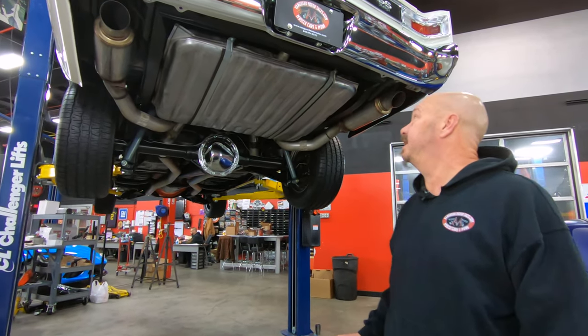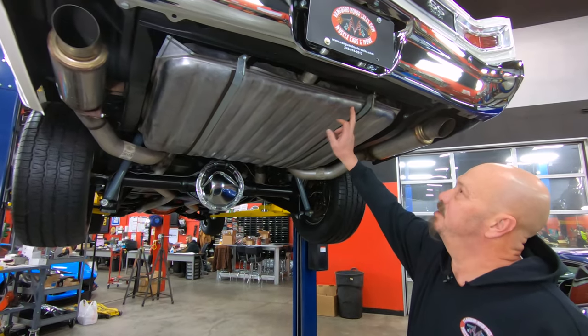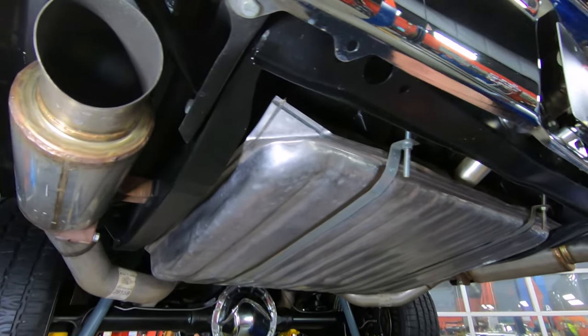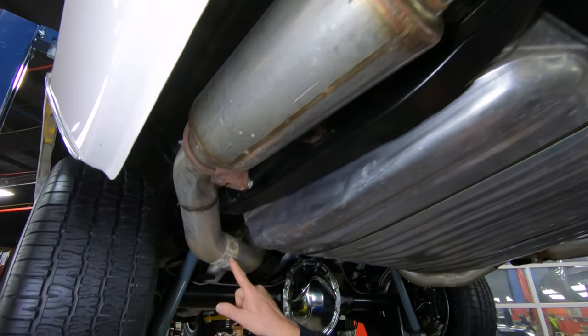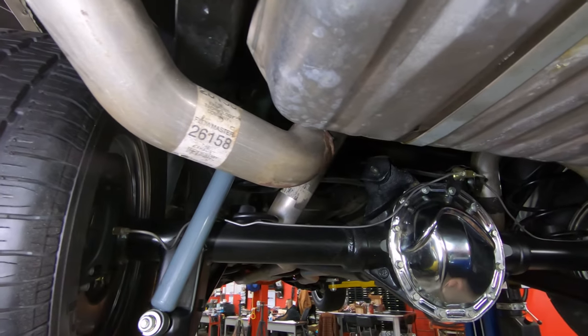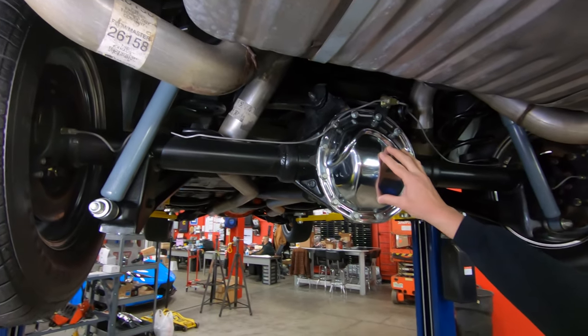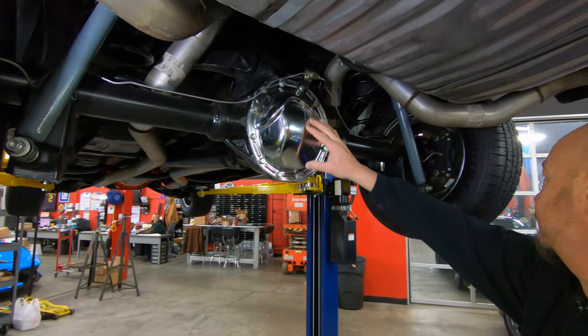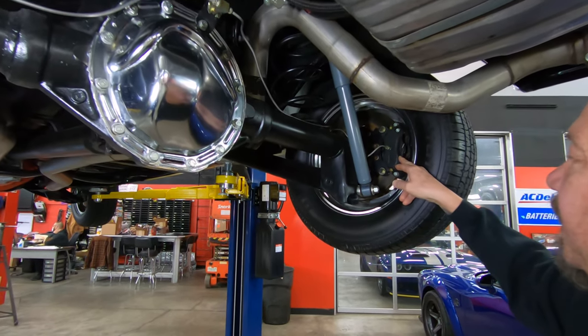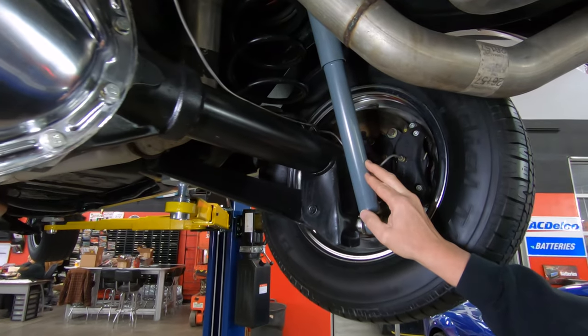We're underneath the Chevelle now and it's pretty under here. You can see that it's got a new tank and some killer exhaust on it. Looks like it's a Flowmaster kit — it says Flowmaster right there — and that's all mandrel bent stuff. In the rear end we've got a 3.07 gear and it is a limited slip, so that's posi. We do have Wilwood disc brakes out back and looks like brand new shocks here also.